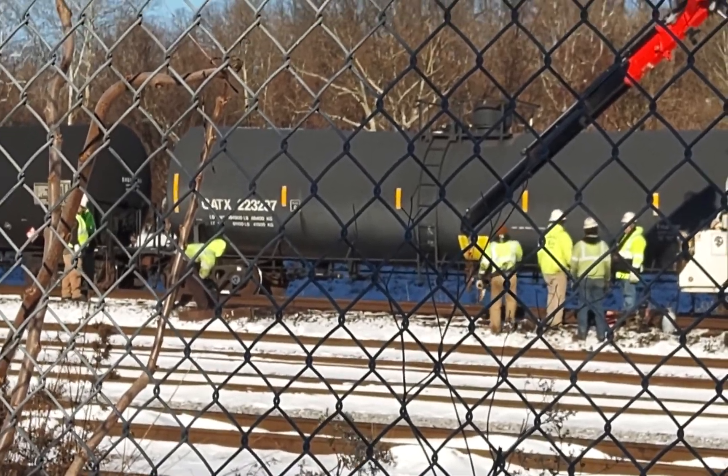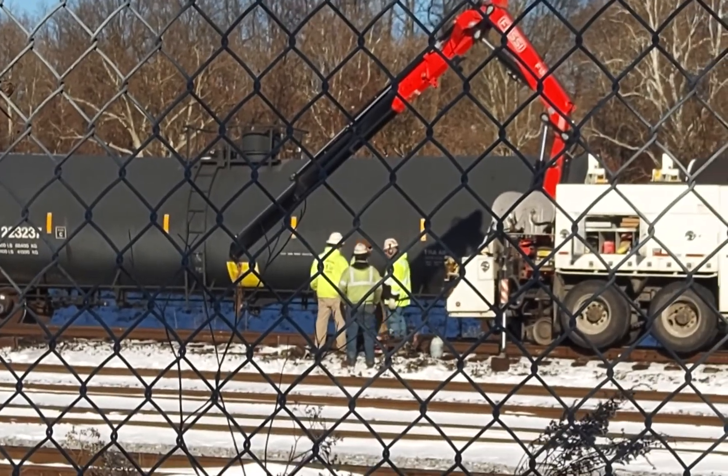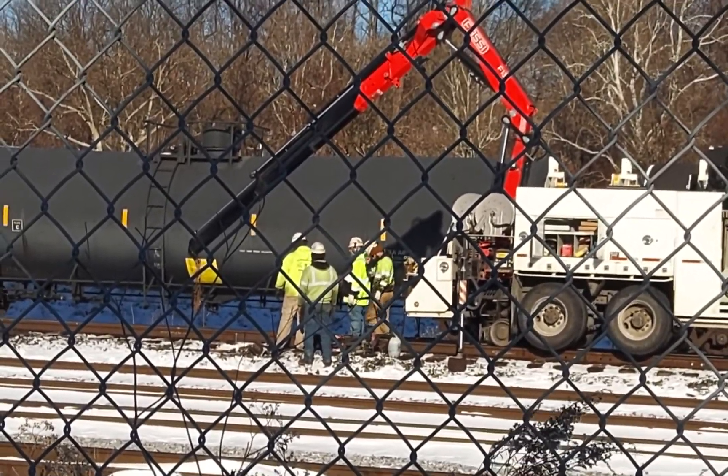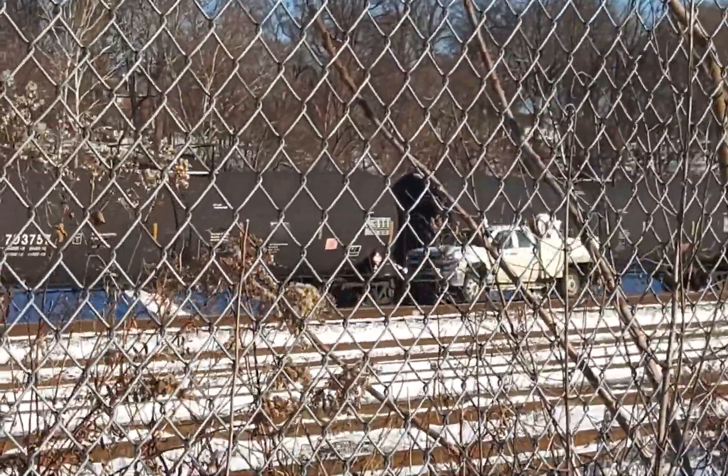It shouldn't be that long, should it? If we heard 8-2-8 correct, then that means he should be here. Oh look, there goes a guy up the tracks.